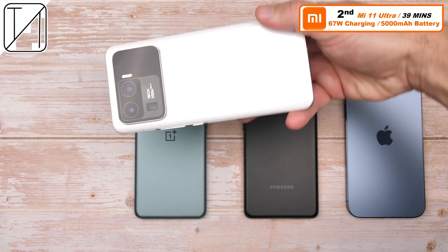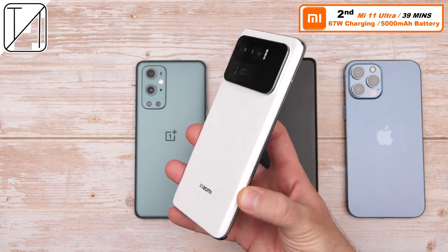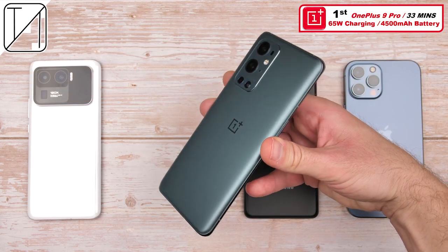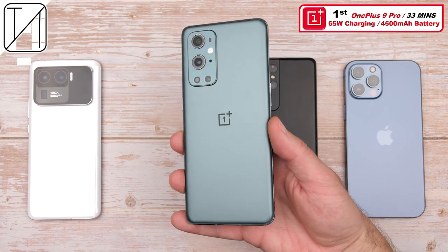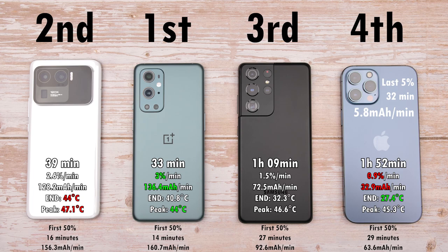Second place, we have the Xiaomi Mi 11 Ultra. Not quite as fast as its predecessor the Mi 10 Ultra, but 39 minutes 0 to 100 is still phenomenal — 67-watt charging, same size battery as the Samsung. First place, the crown king out of these premium devices is the OnePlus 9 Pro — 33 minutes, 0 to 100%, 65W warp charging, 4,500 mAh battery. Its battery isn't quite as big as the Xiaomi and Samsung, but the charging is quicker looking at the mAh per minute from 0 to 100%. Looking at the first 50% mAh per minute reading, there's not a massive difference between the Xiaomi and OnePlus — just a two-minute difference.